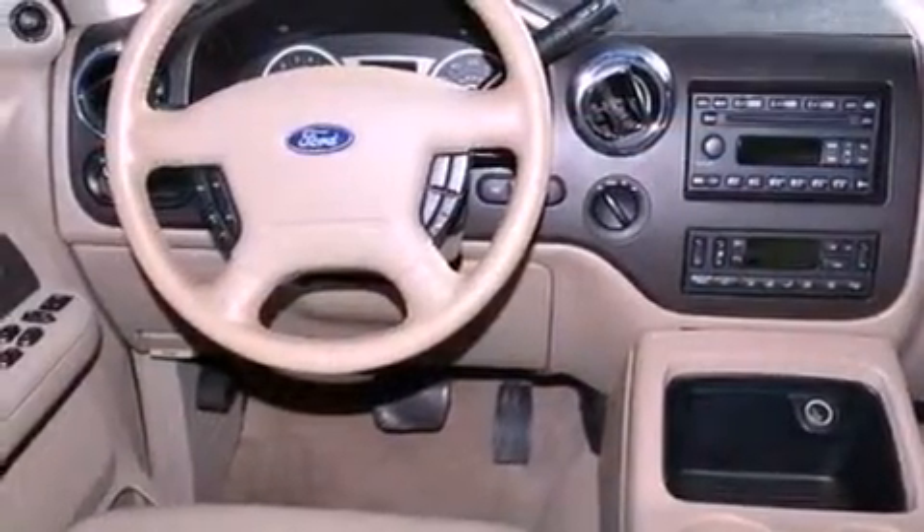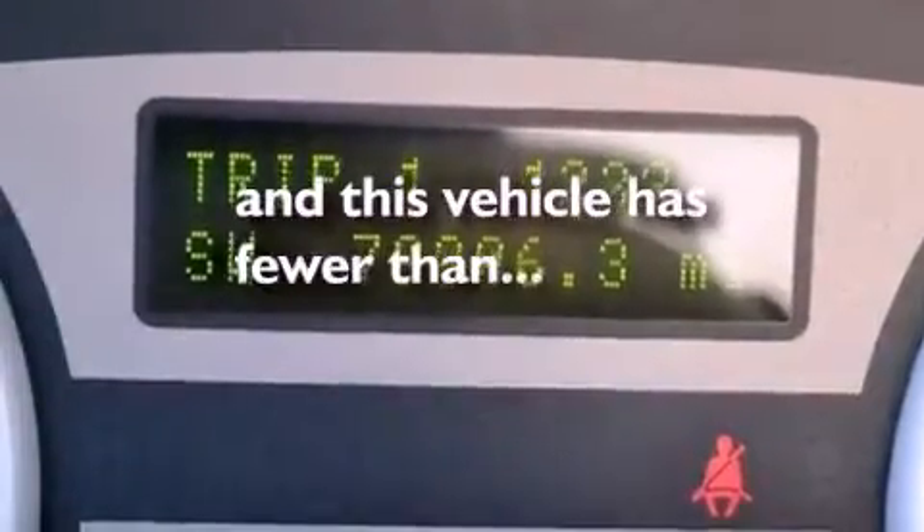Also included is an anti-lock braking system, air vents for rear-seated passengers, and this vehicle has fewer than 80,000 miles on the odometer.